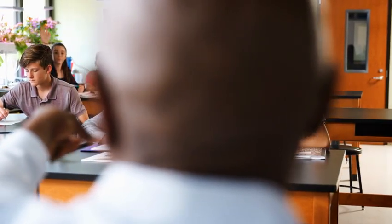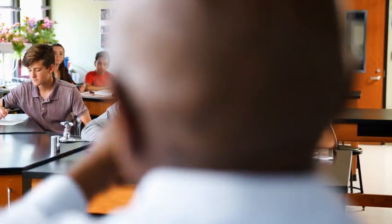Step six: collect the data. Once the study begins, psychologists collect data — test scores, survey results, observations — whatever is needed to test the hypothesis.